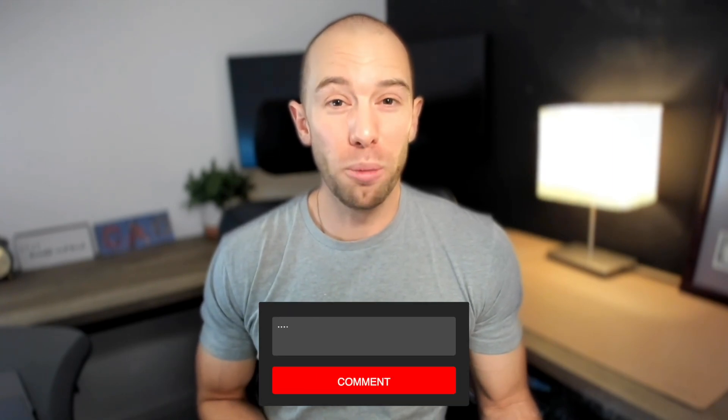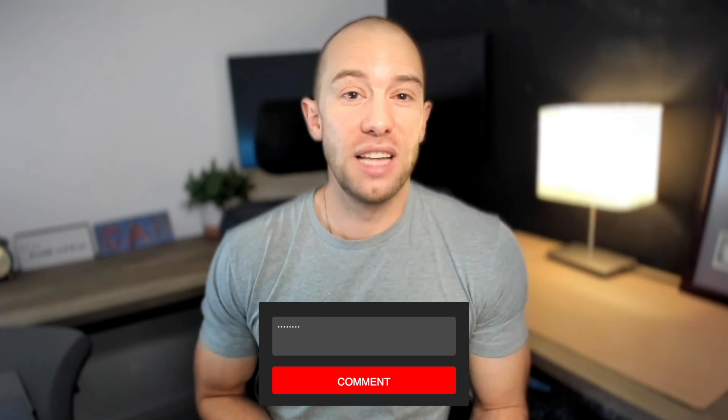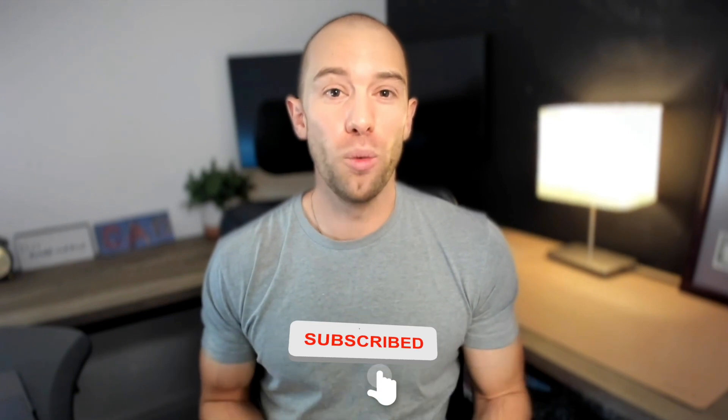So there you have it — a step-by-step guide to my local SEO strategy. I hope this was helpful and gave you an idea of how to go about ranking your local business. Let me know in the comments if there's anything SEO related I didn't cover that you want to see in another video. Like and subscribe if you haven't already — I really appreciate you watching and we'll see you in the next one.